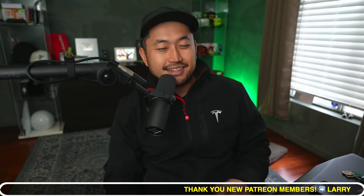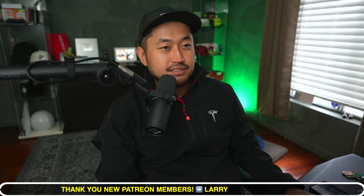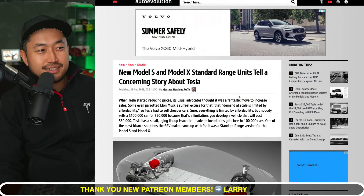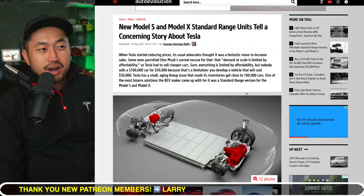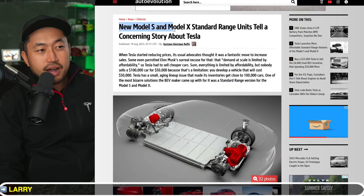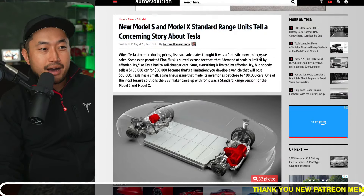In this next topic, Tesla recently released a cheaper Model S and Model X — notably the standard range versions. They chopped the price by $10,000 on both of them, but there is a big problem with that. Shout out to Auto Evolution and Gustavo — the new Model S and Model X standard range units tell a concerning story about Tesla.